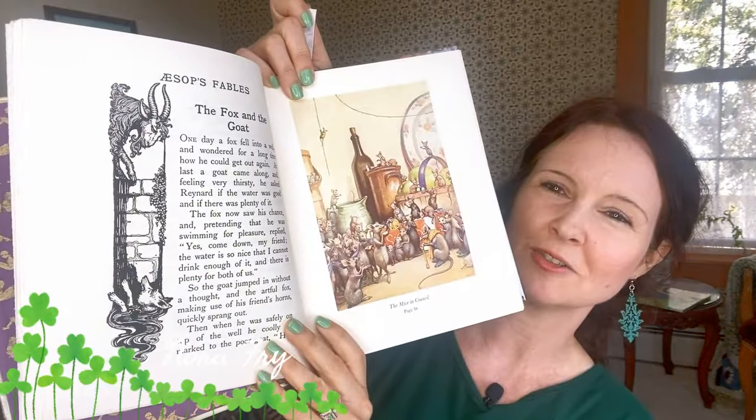I have a couple of versions here. This is my unabridged version illustrated by Nora Fry — almost every page is illustrated. This fable is one I really enjoy where all these mice get together to decide what to do about a cat terrorizing them. They decide to put a bell around its neck, and then one older mouse gets up and says: 'This is a great idea, but who's putting the bell around the cat's neck?' I always love that fable.